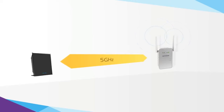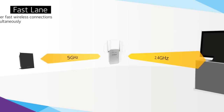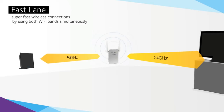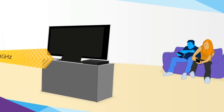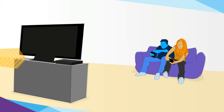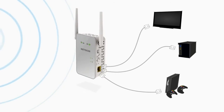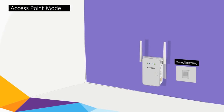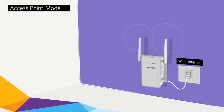Even better, by using both Wi-Fi bands simultaneously, Netgear Fastlane technology enables the AC1200 Wi-Fi range extender to establish super-fast wireless connections that are perfect for HD gaming and streaming. A Gigabit Ethernet port also allows you to connect wired devices to your Wi-Fi network, or when set to access point mode, you can plug in a wired internet connection and create a new Wi-Fi hotspot.